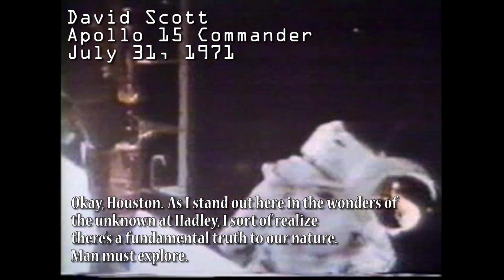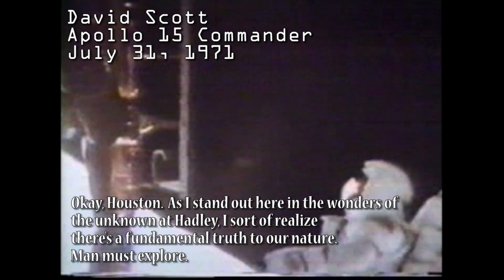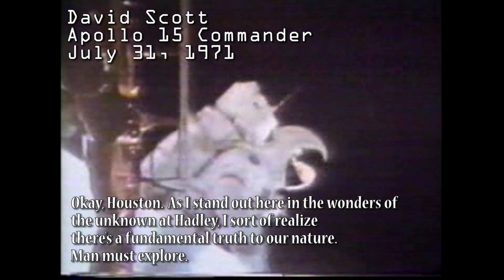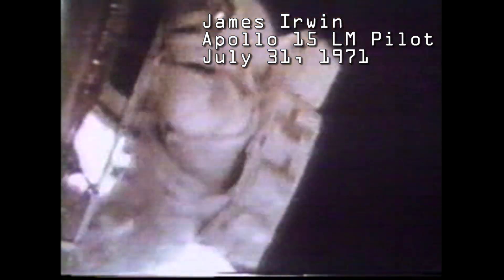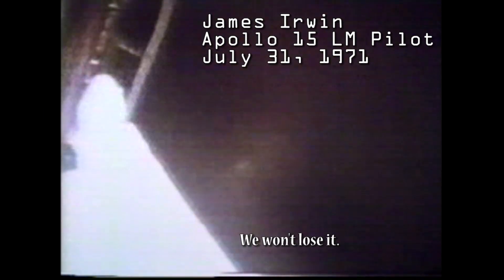Dave, an extraordinary television picture here. Okay, Houston. As I stand out here in the wonders of the unknown at Hadley, I try to realize there's a fundamental truth to our nature — man must explore. And Jim, I'm going to put a big circle around this glass ball so we don't mess it up. It's pretty neat. Do you want me to take it as a contingency sample? Yeah, we ought to document it. But that front pad is really loose, isn't it?